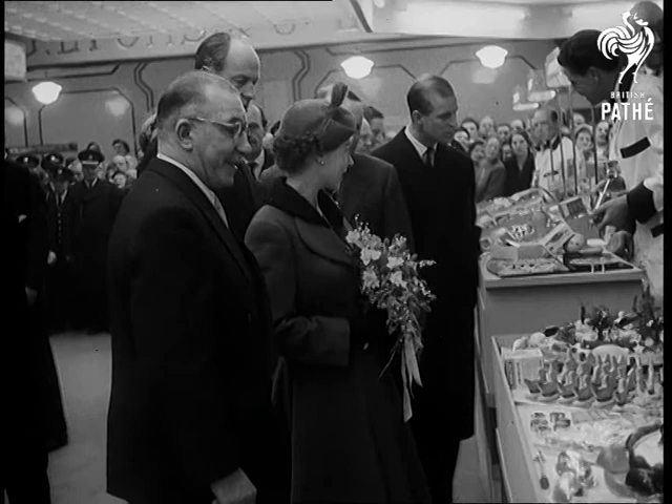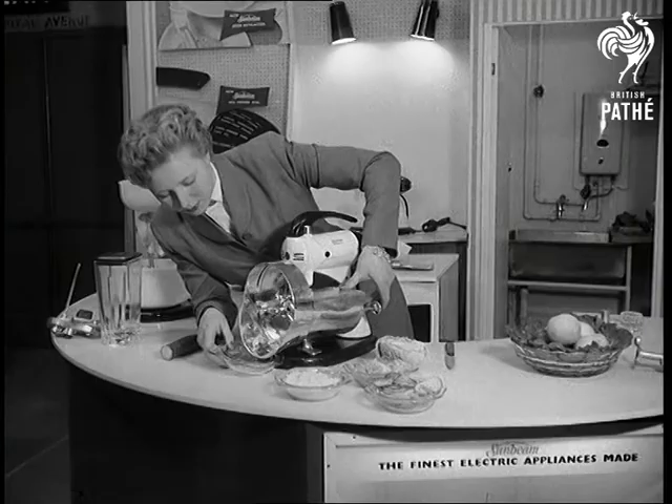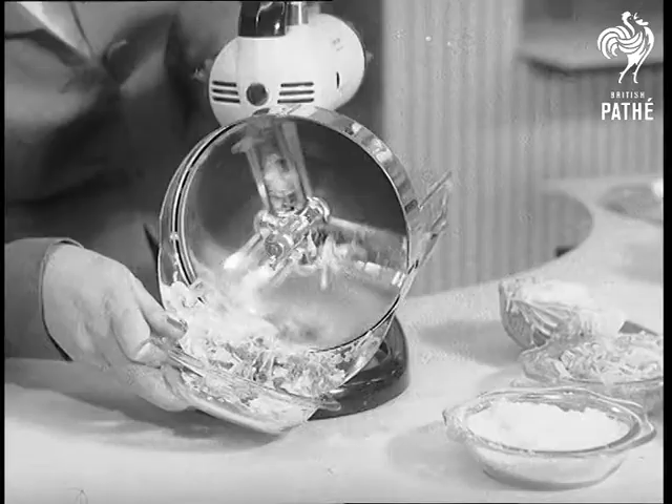Gadgets for the kitchen are critically inspected by the Queen and Prince Philip. On display are machines to cut, peel, scrape, mix, beat — in fact, do everything a housewife would rather not.